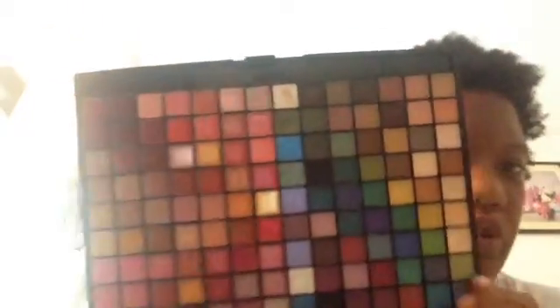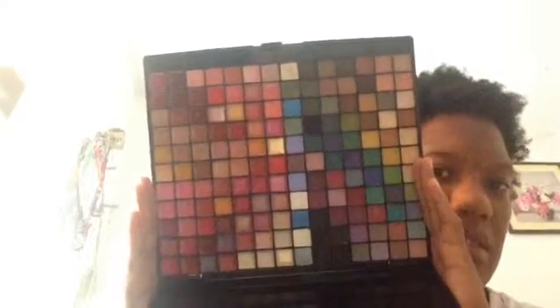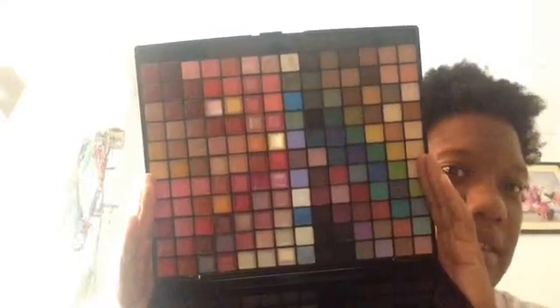The next one I'm getting rid of is this one — it is so huge. It has 77 eyeshadows and 77 lip colors. I've never used it, ever. There's no point of it sitting in my collection when I've never used it.